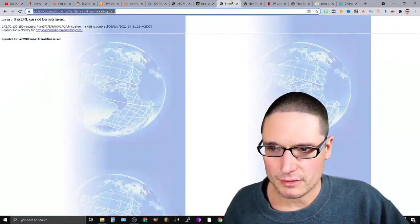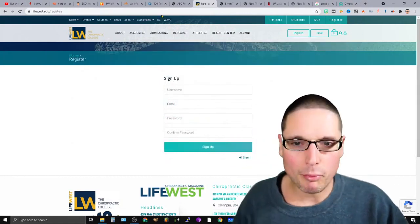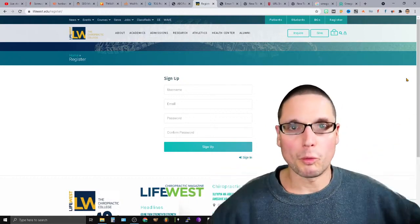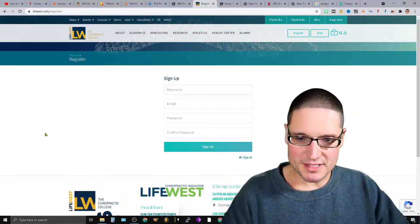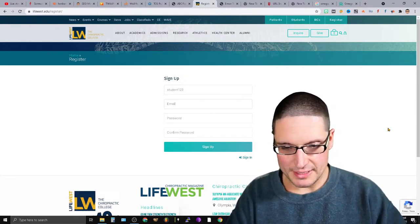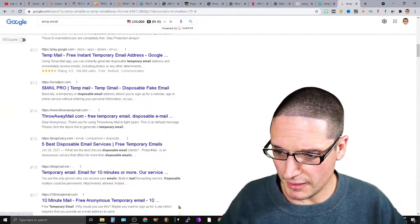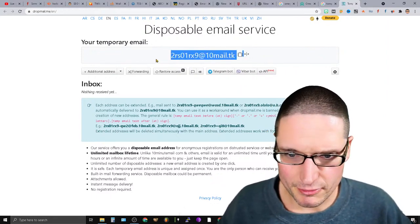Moving to the third link: lifewest.edu/register. I don't want to point out live links on these pages since I build on these sites for clients in medical spaces or those requiring .edu links. If you fill out the registration — maybe a username like 'student123' — and for the email, you may need a temp email. Let's scroll through the options here.